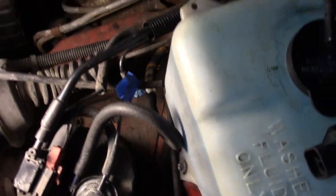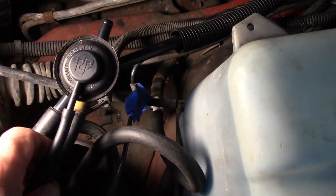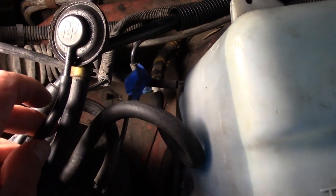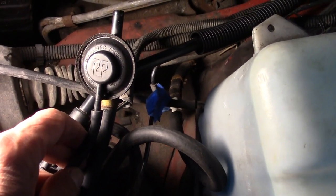When I tested this valve right there, it is not operating — the diaphragm is bad. When you put vacuum on this port to open up the line to go to the canister, it wasn't opening.